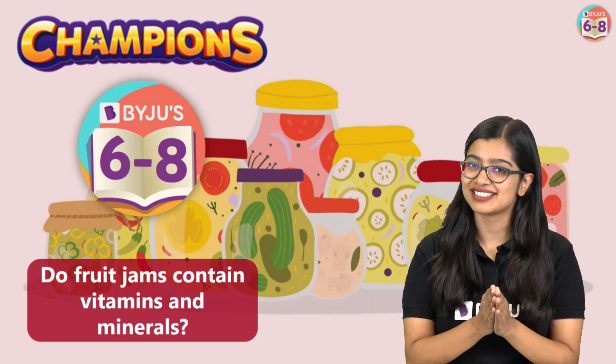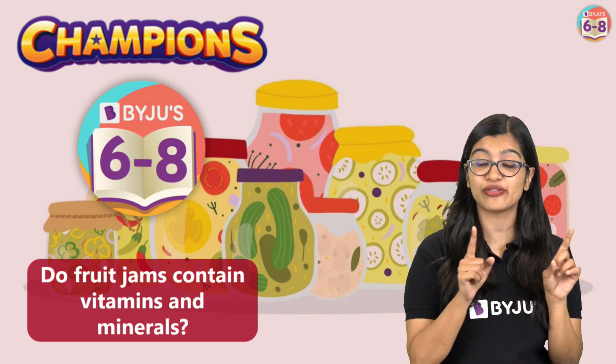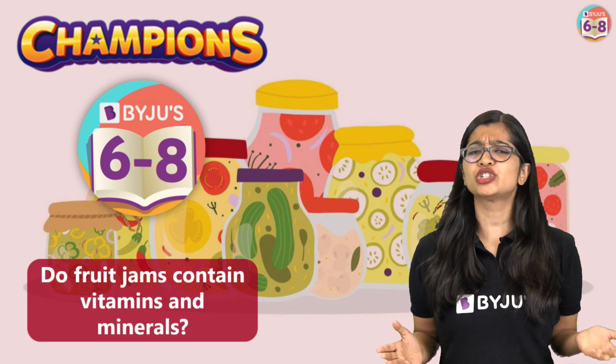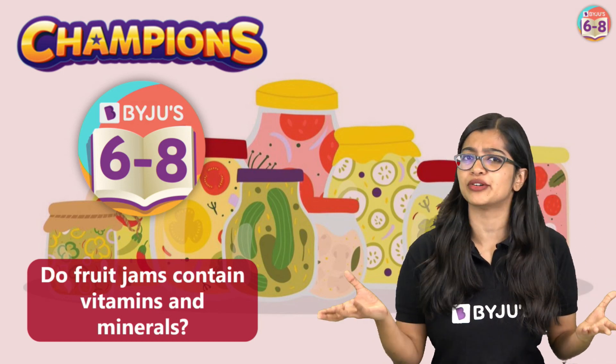Hey there my champions, I'm Aishwarya and I'm back with another very interesting question for all of you. Do the fruit jams that we eat on a regular basis contain vitamins and minerals?